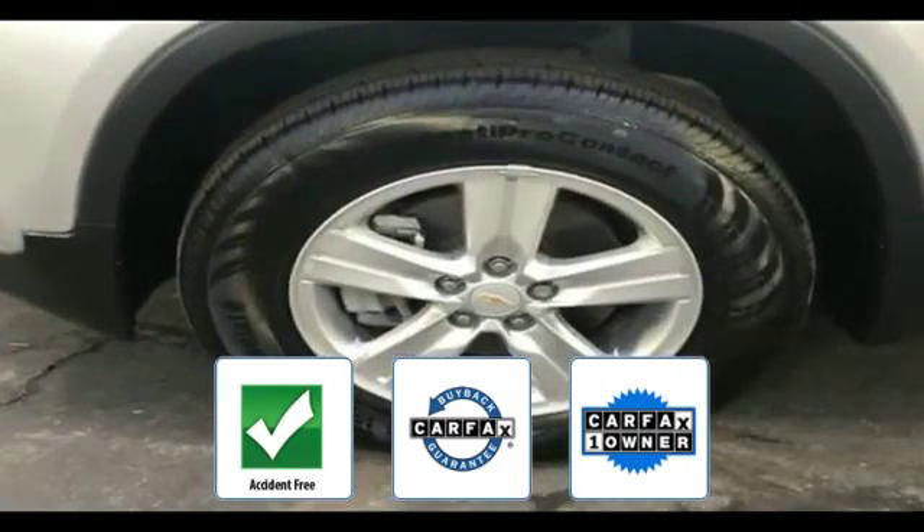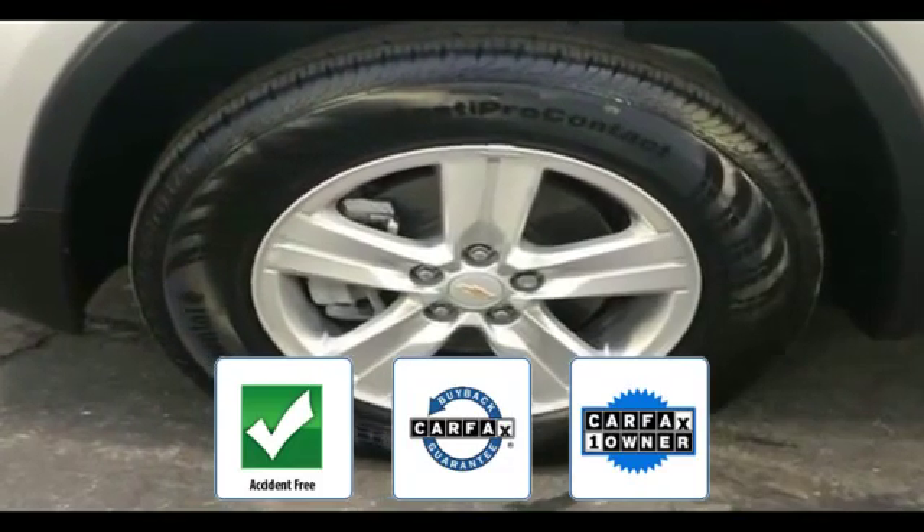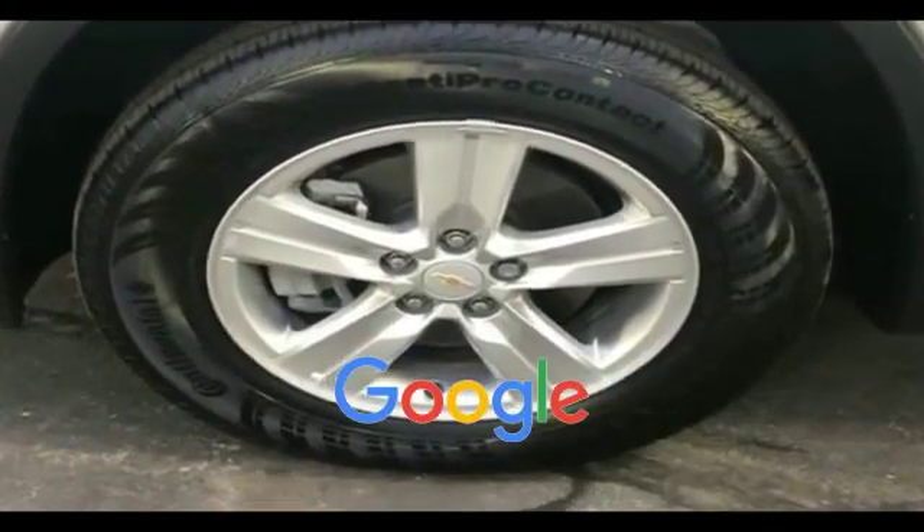This vehicle is accident-free, qualifies for the Carfax buyback guarantee, and is a Carfax one-owner vehicle. This is a top-rated dealer — don't risk the regrets. Test drive it today.